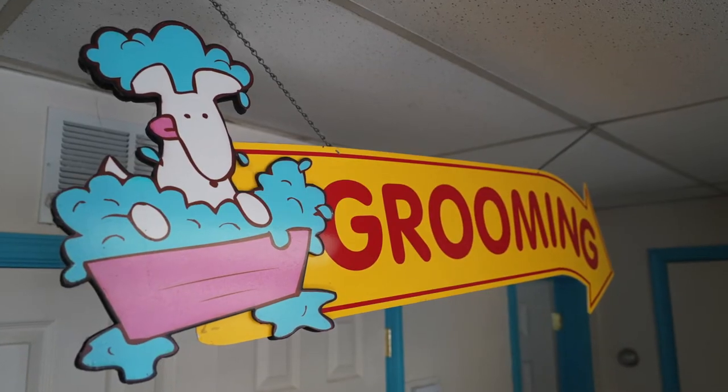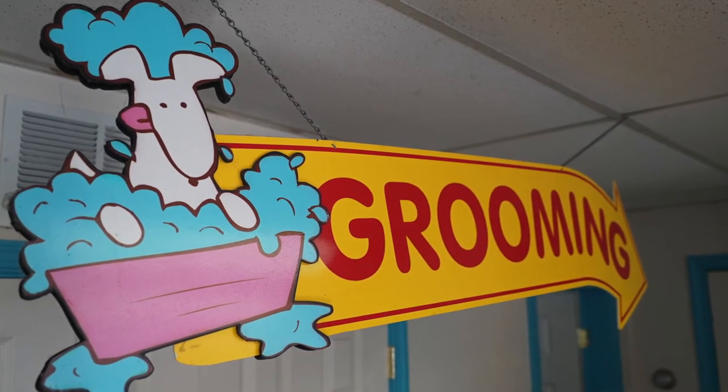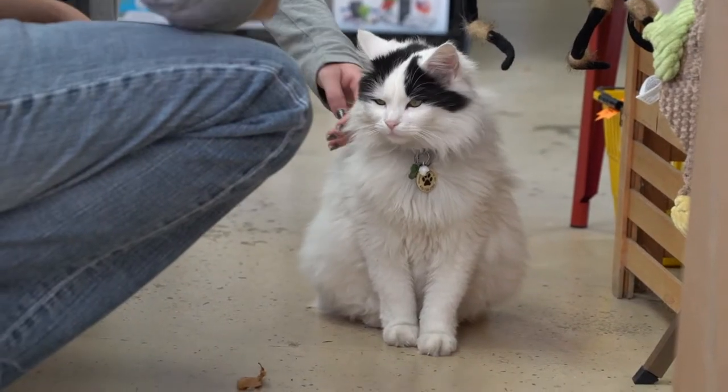If you have a cat, cats are hard to groom, but you can certainly bring them here — we can take care of them. We can shave and get rid of the mats.